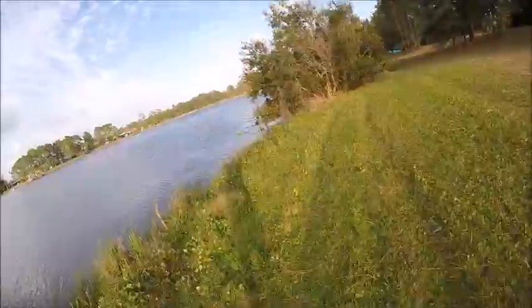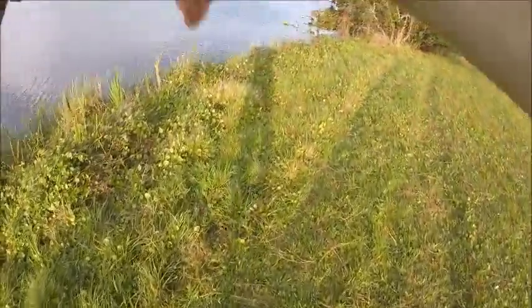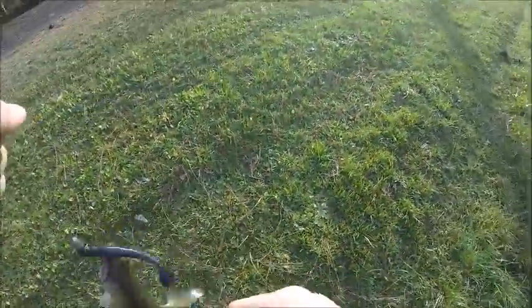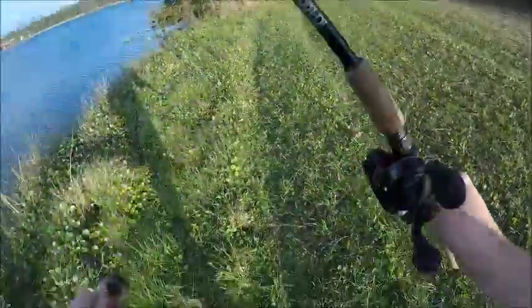There's my eighth fish, folks. Alright, that's better. Now I've caught eight and lost five. I switched to the black pearl speed worm. Eighth fish. Bye, Jake.